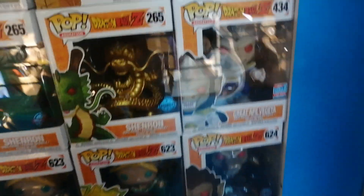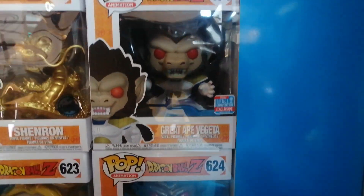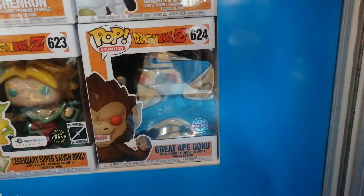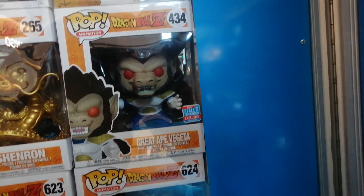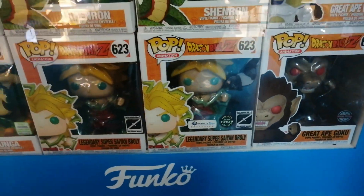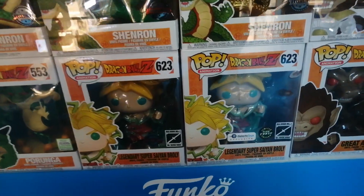Porunga is actually bigger than Shenron, so I don't know why they didn't make it ten-inch. Gwideb Vegeta — one of the best looking Dragon Ball Z pops — I have it. Gwideb Goku — I was debating on getting this one, but it looks pretty much the same as Vegeta minus the armor. Broly — I'm not really a fan; I don't know why they made it six-inch. Now we're going to the last display.